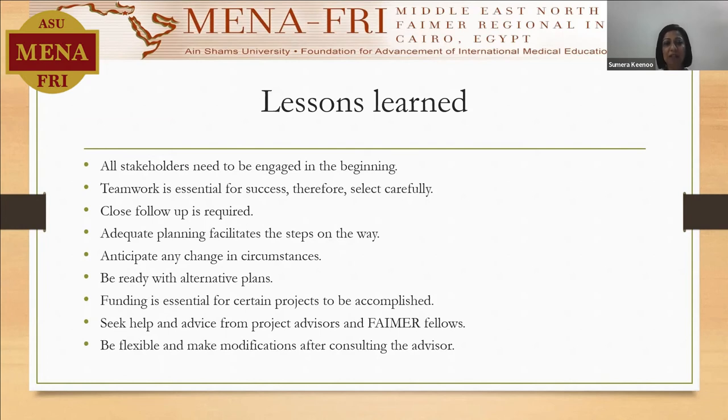We needed very close follow-up, and I feel that this is one of the very important lessons learned — it was advice from my project advisor. When I did check on feedback from the students, faculty members, and tutors at four weeks and eight weeks, we could find the difference. As soon as we could find gaps, we had to come up with ways to fill in those gaps, with adequate planning, facilities, and ways to address all other issues that may arise.